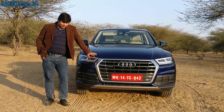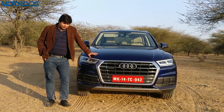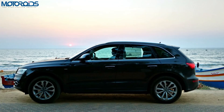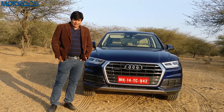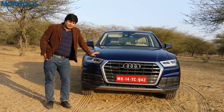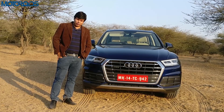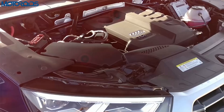Hey guys, welcome to Motoroids.com. My name is Amit Changani, and this car right here is something I have some very fond memories with. I took the Q5 about a couple of years back for a 2,500 kilometer round trip to South India — what a trip it was. With those fond memories in mind, I came to drive this car very intently, and we've driven it for about 100 kilometers now. I'd say it doesn't disappoint at all.